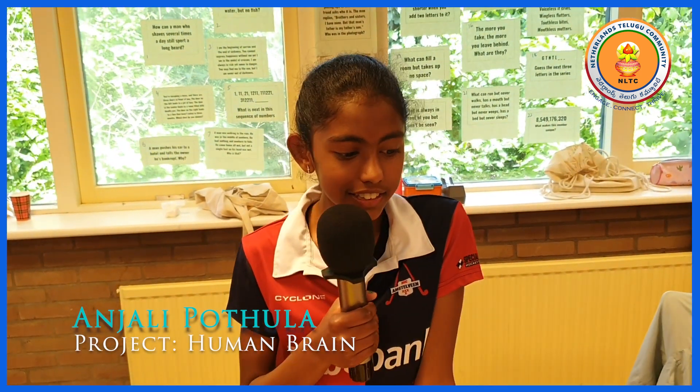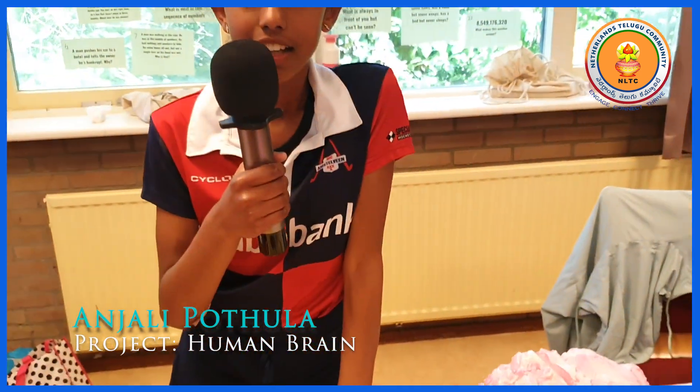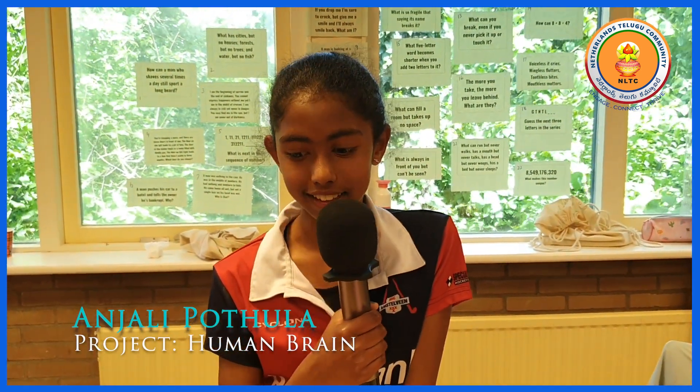Hi, this is the human brain and the human brain helps you with thinking and experiencing things.